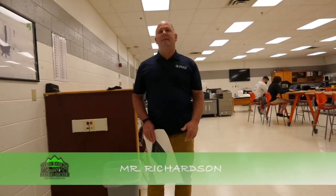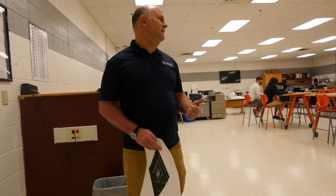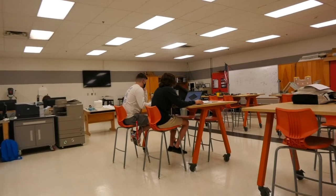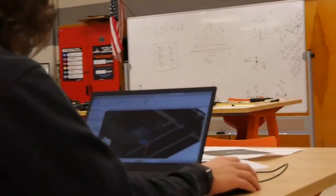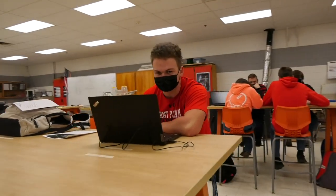My name is Steve Richardson and this is Project Lead the Way Engineering. In this program, my students learn how to do lots of different projects when it comes to different types of engineering. Right now they're working on architectural engineering, where they learn to create house plans and put them on sites, and they learn all about building construction. My students also learn about structural engineering, mechanical engineering, and civil engineering.